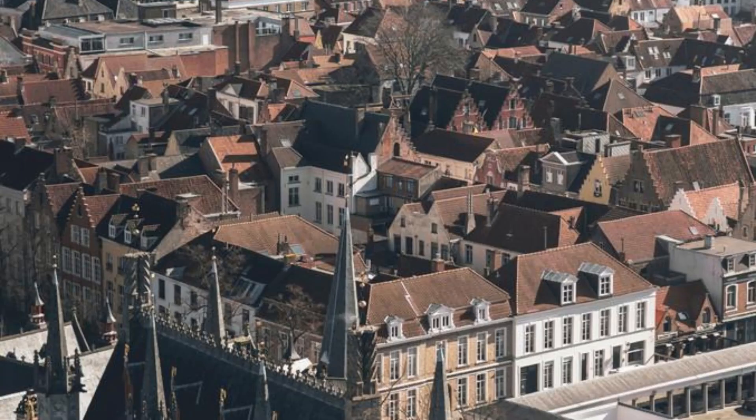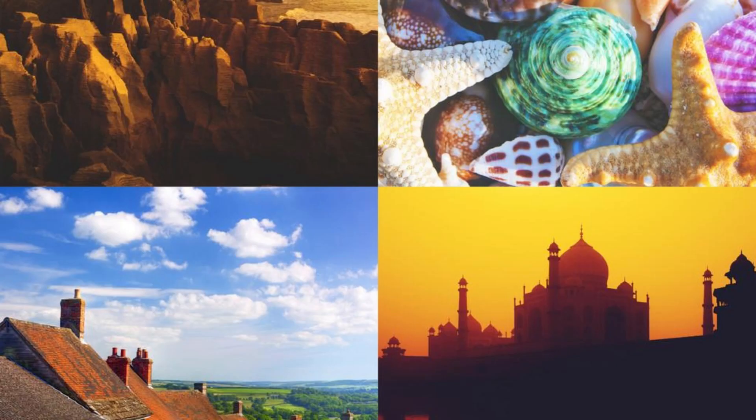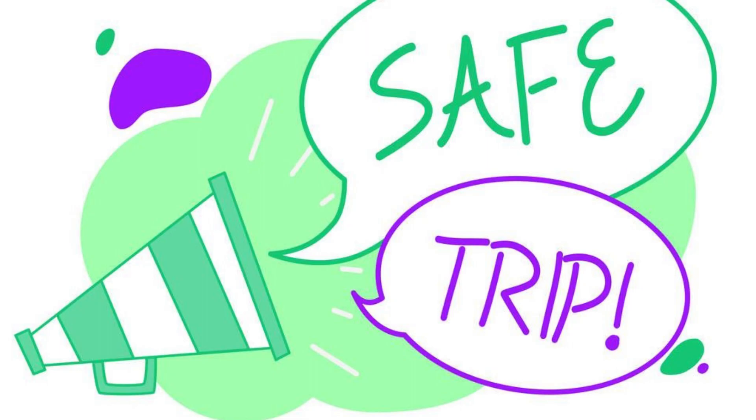Aerial view of Belgium's diverse landscapes, from medieval towns to modern cities. Thank you for joining us on this journey through Belgium's top 20 attractions. We hope you've been inspired to explore the beauty, history, and culture of this enchanting country. Please subscribe and like our videos. Until next time, safe travels.